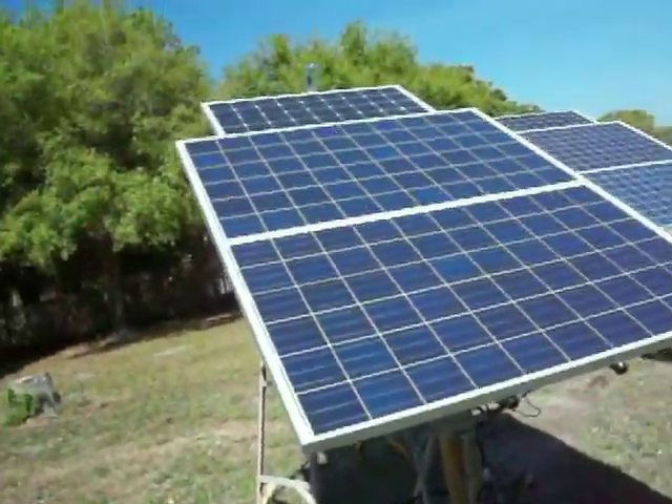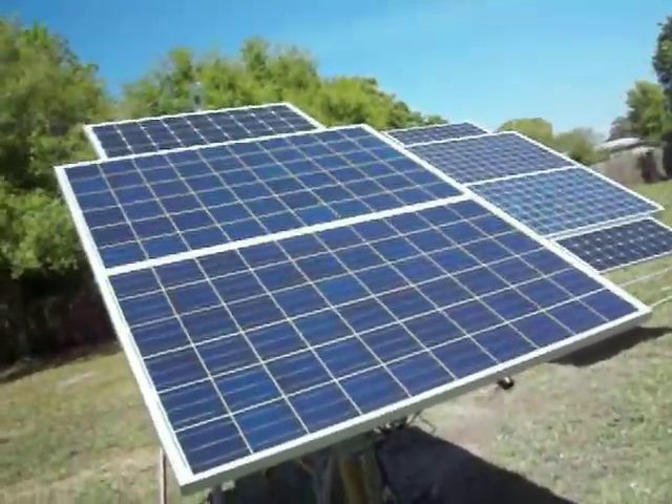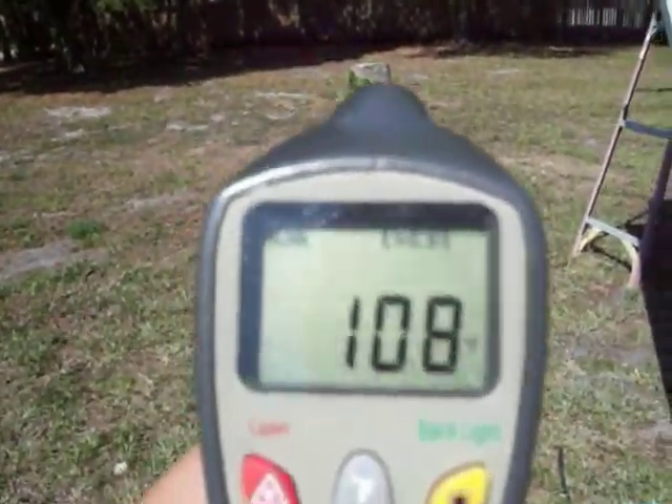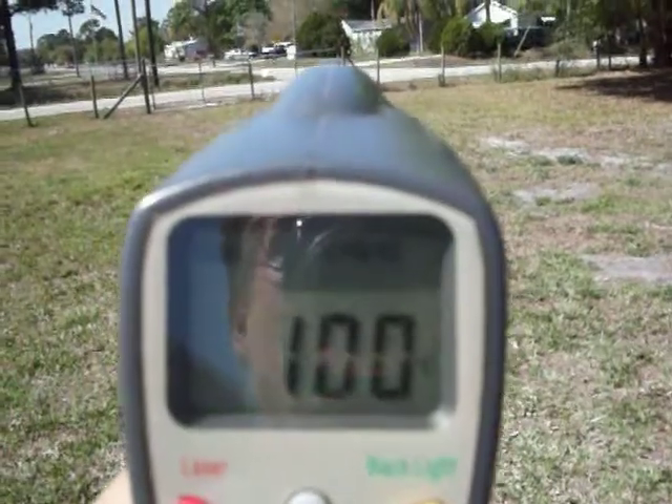Hey everybody on YouTube. This is me, Kilo G. I'm just going to show you some pictures of the temperature — people that are hard to believe. I'm trying not to get the sun or reflection in the shot.